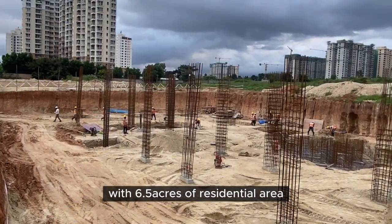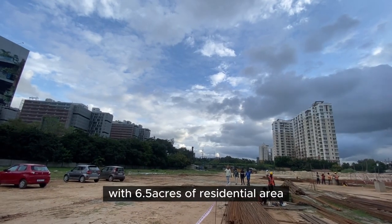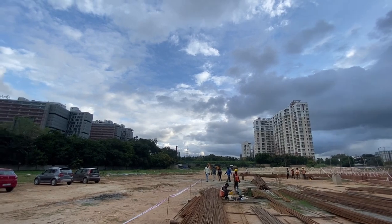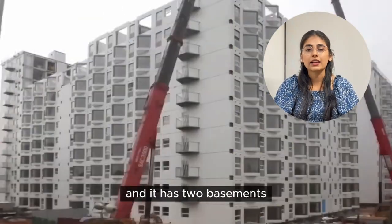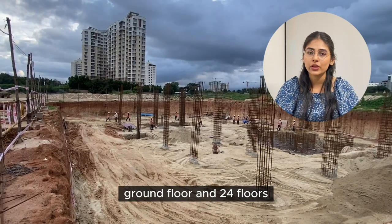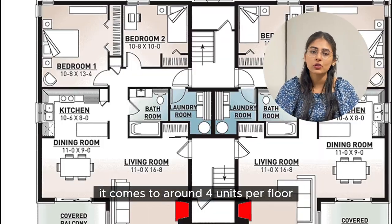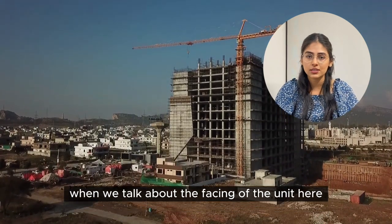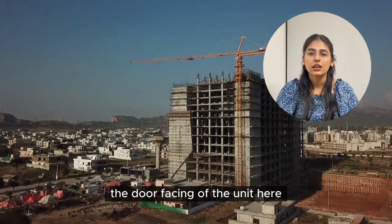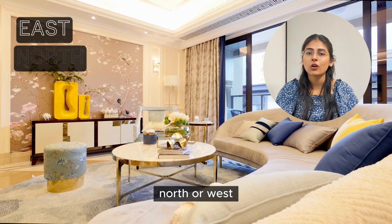It's a 15-meter township with 6.5 acres of residential area. So let's talk about more details for this project. It's a Myron Tetranology construction with two basements, ground floor and 24 floors. It comes to around 4 units per floor. When we talk about the facing of the units, the door facing is either east, north, or west.